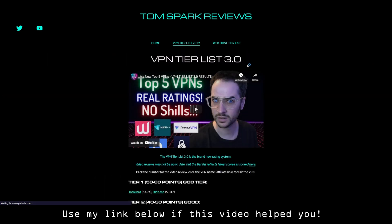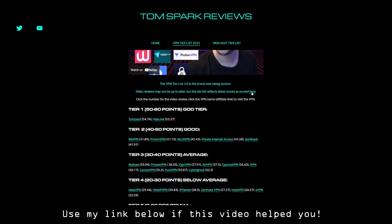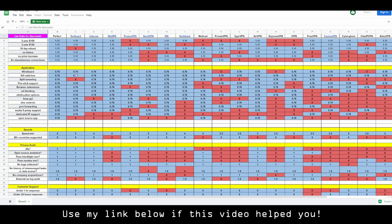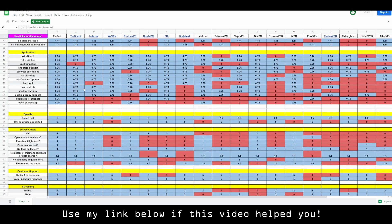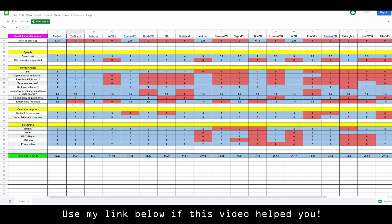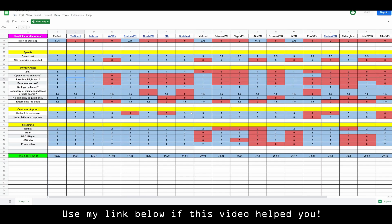We can look at my tier list here — this is more for consumer-grade things, but I've made a specific ranking system for every VPN covering core VPN technical abilities. As you can see, TorGuard has very good features: WireGuard support, kill switches, all sorts of applications, and very good speeds. They have around 50-plus countries supported, so even for people who are traveling. The privacy audit is very good, with two-factor authentication, open-source analytics, and probably some of the best customer support around.